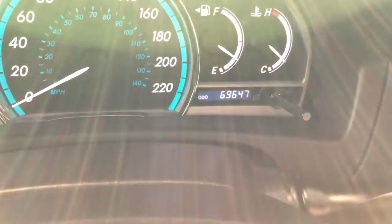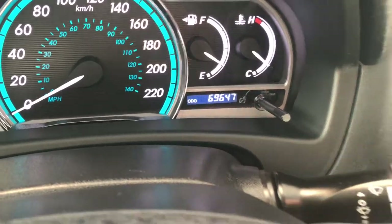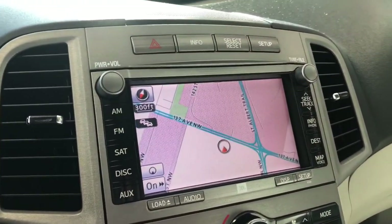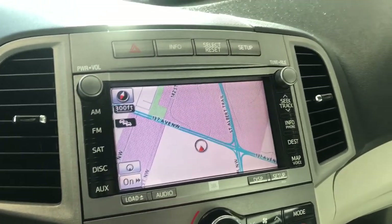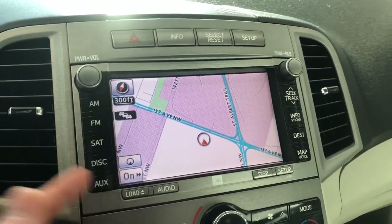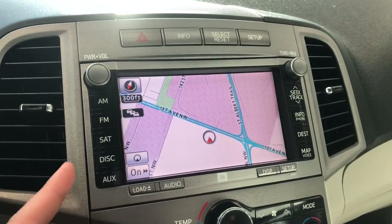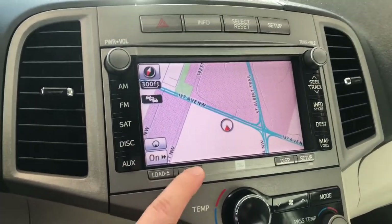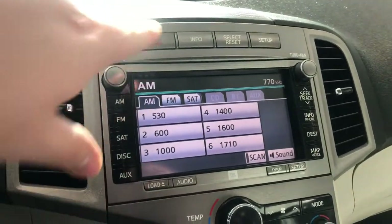Right behind the steering wheel you'll find your cruise control. Looking at the odometer, you can see this Venza has 69,647 kilometers on it. Moving on to the entertainment display, we are on the navigation screen where you can set your destination. You have your standard AM and FM radio options, shortcuts on the side, and choices like CD and auxiliary. Pressing the audio button also shows the Bluetooth option.